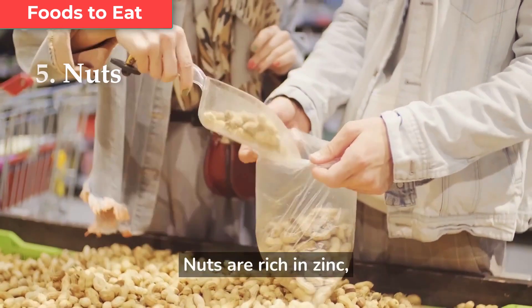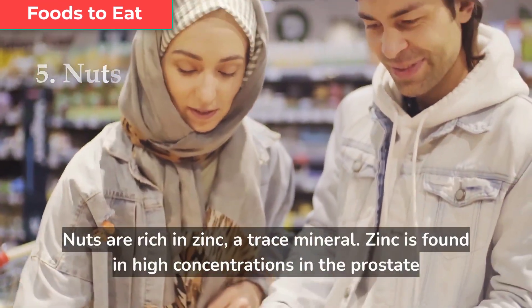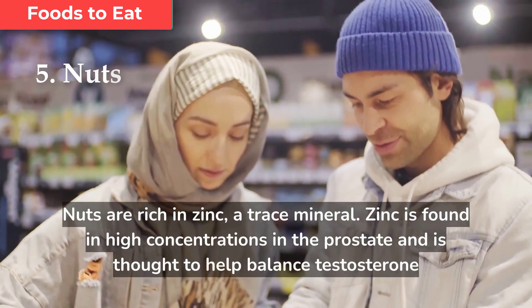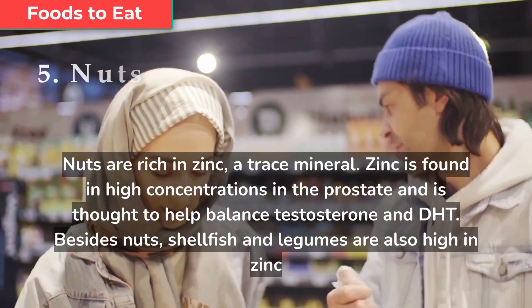Nuts are rich in zinc, a trace mineral. Zinc is found in high concentrations in the prostate and is thought to help balance testosterone and DHT. Besides nuts, shellfish and legumes are also high in zinc.